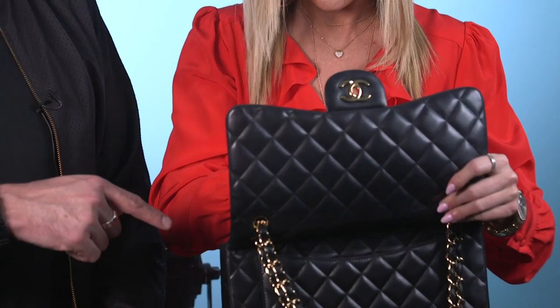Beauty Blender — amazing. I use this to apply her foundation and to touch up her powder, so basically that's all day long. And you can use it wet or dry. It's amazing. I have powder in it right now. Always Beauty Blender — it's amazing.